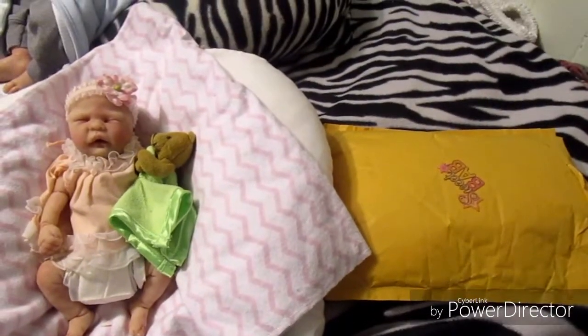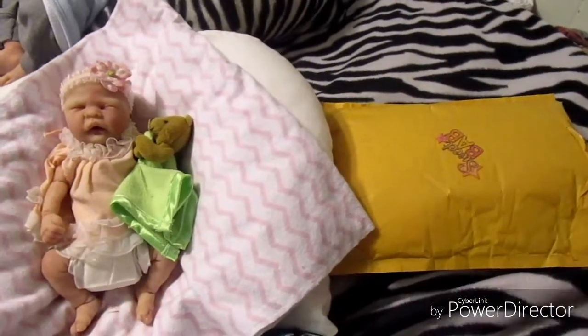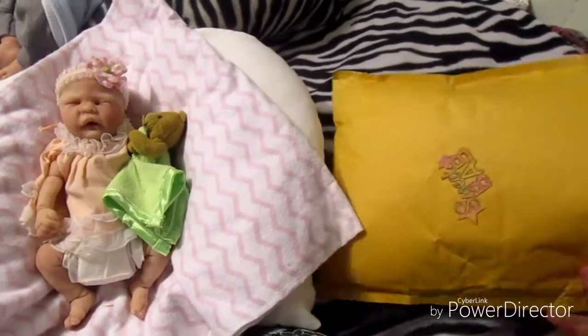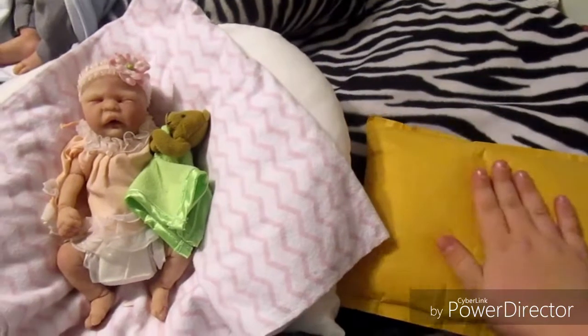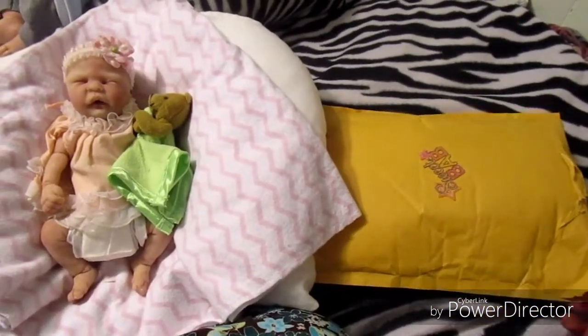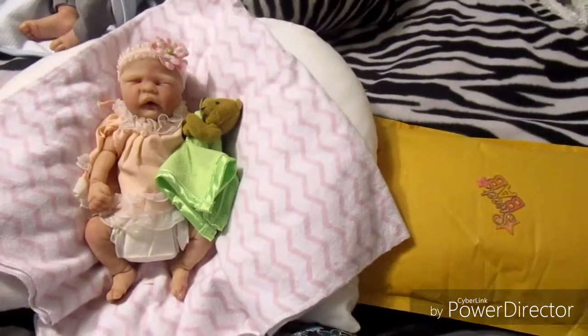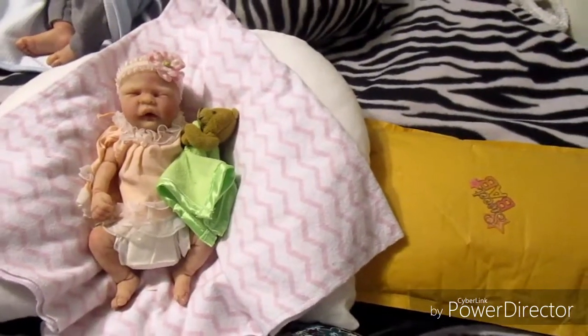Hi everyone, it's Essie here today and I'm very excited because we have a package from Linda Deskins on YouTube. If you're not subscribed to her, you should go check her out. She has silicones and she has really fun videos.